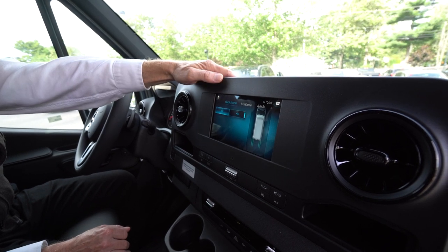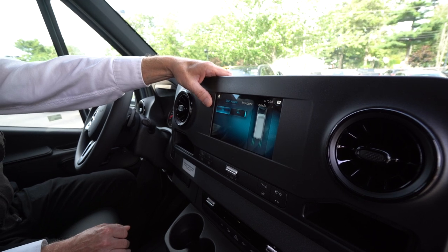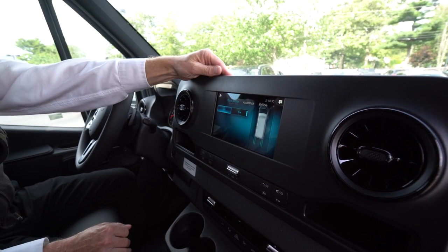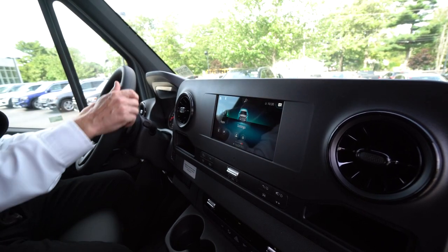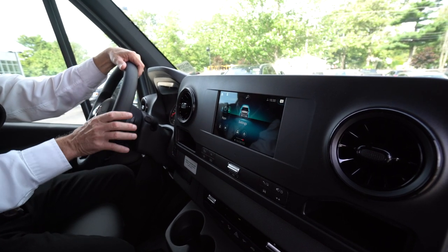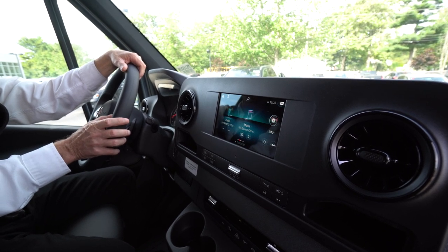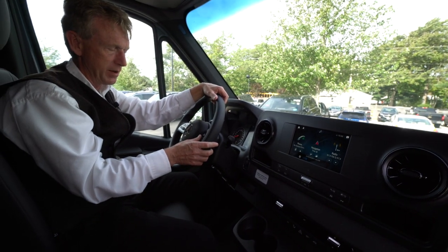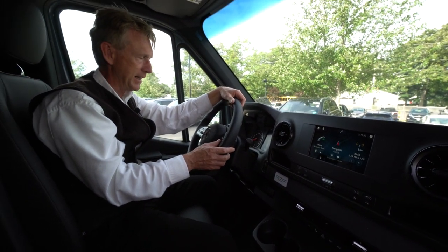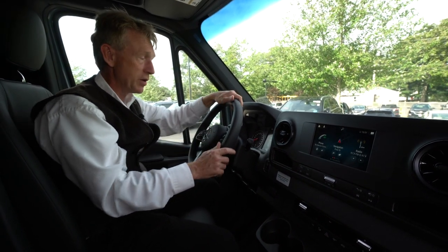So the Sprinter vans come with ESP, which is stability control — keeps all four tires on the ground. And there is a parking assist, along with various other options in there as well. Right here on the right of your steering wheel, you can control the system with your thumb. Also, you can turn the volume of the radio up and down, answer your phone and hang it up. Your cruise controls are over here on the left-hand side.